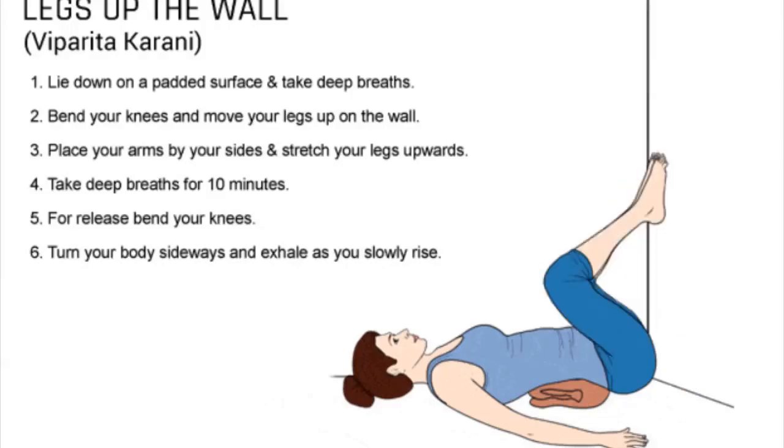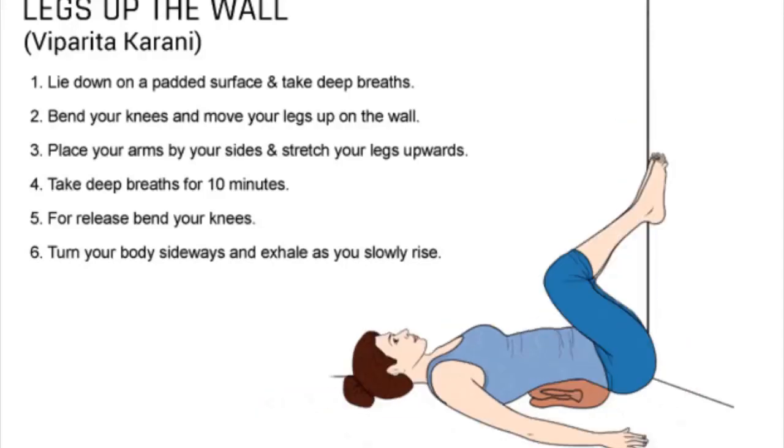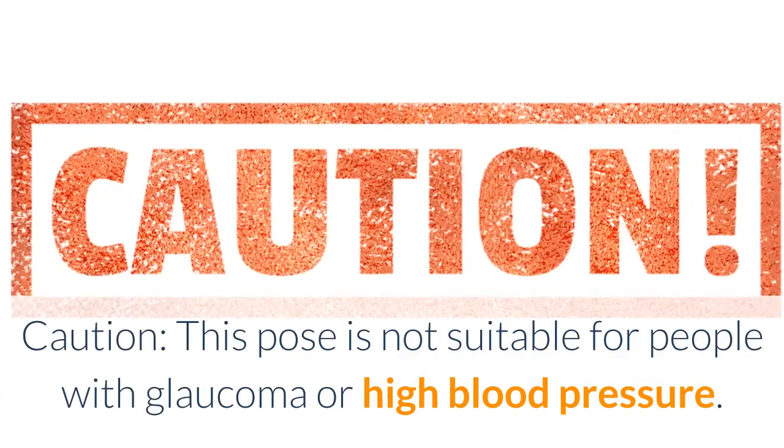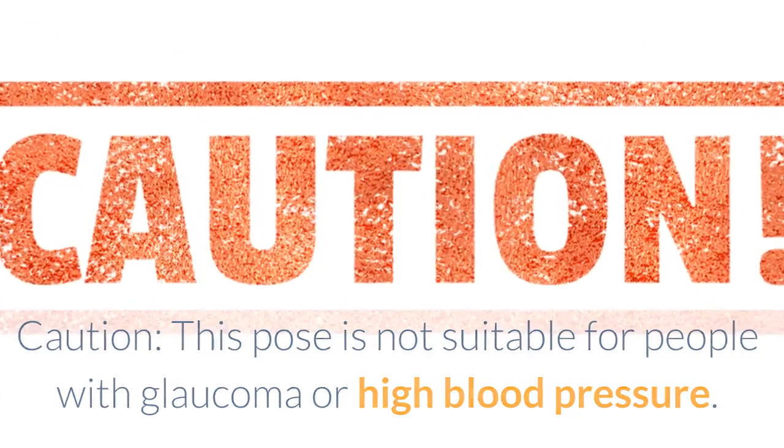6. To release this position, bend your knees. 7. Turn your entire body sideways, take a few deep breaths, and then slowly come to a seated posture. Caution: this pose is not suitable for people with glaucoma or high blood pressure.